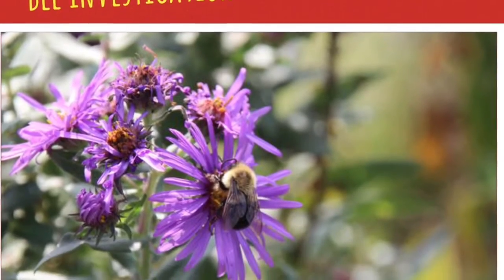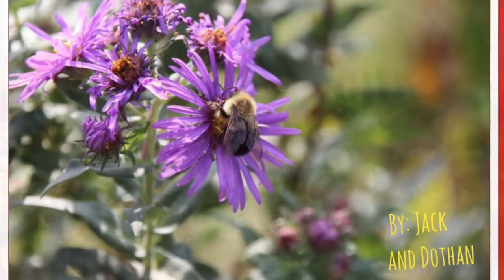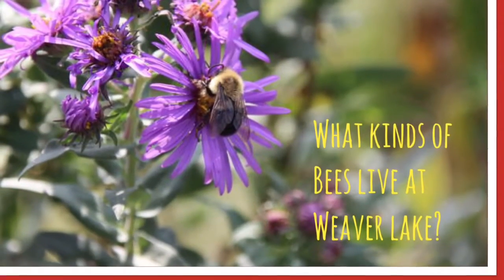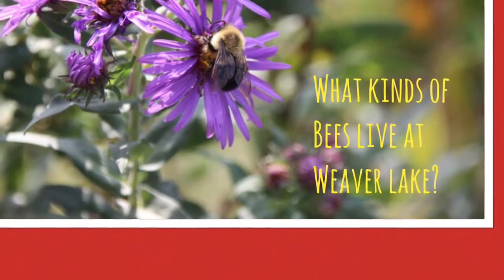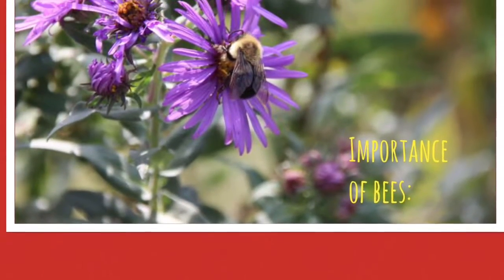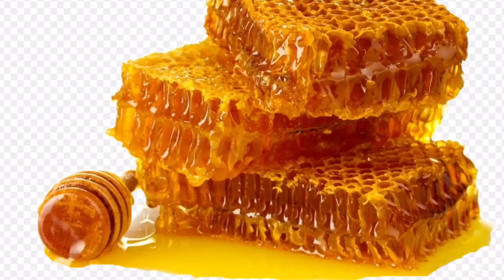Bee Investigation by Jack and Dothan. What kind of bees live at Weaver Lake? Mostly honey and bumblebees, plus a few more. The importance of bees: they pollinate fruit, they make honey and wax.